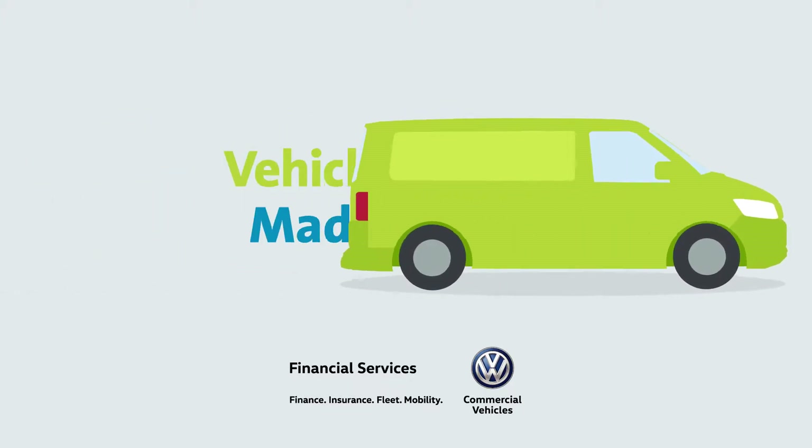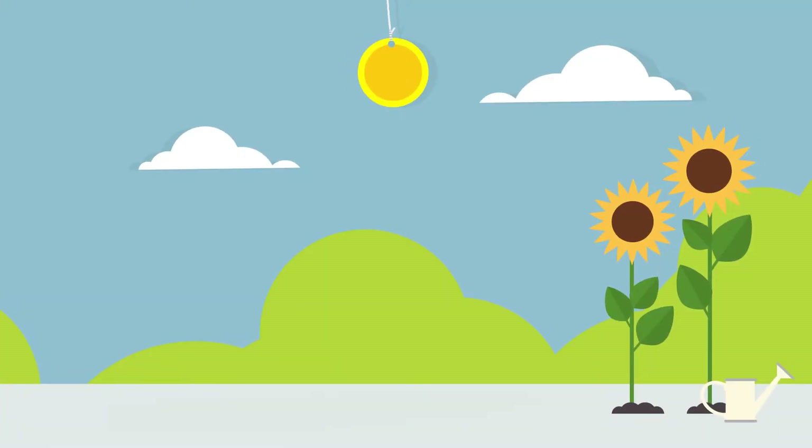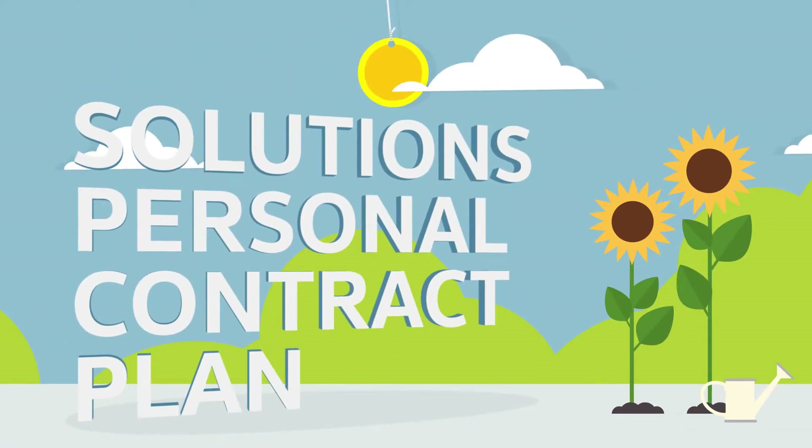Thinking of buying a new vehicle and wondering how to finance it? One option is Solutions Personal Contract Plan, often referred to as PCP.